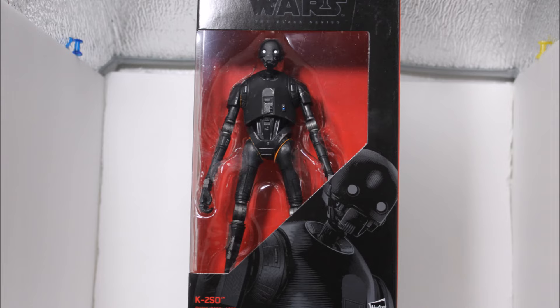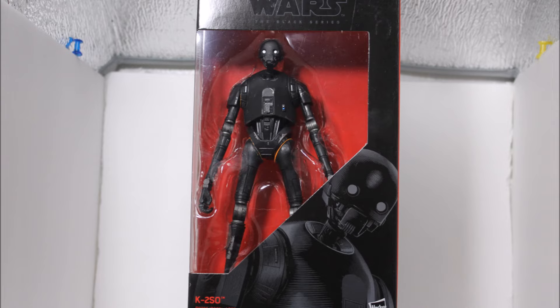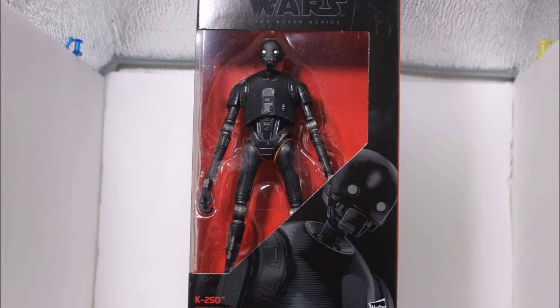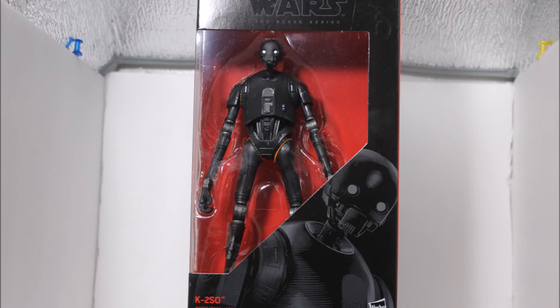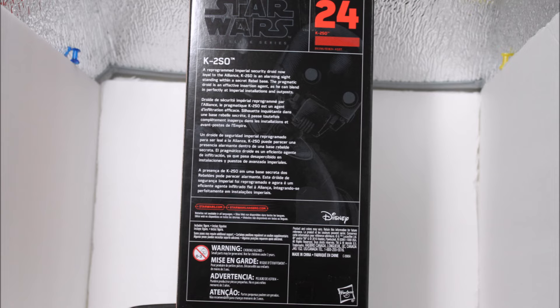Next, we have Captain Cassian Andor. We do not know much about these Rogue One characters, but I can't wait for this movie to come out. Here is a look at the back of the box. You can go ahead and pause the video now if you want to read the description and the artwork in the back. Here is a 360 view of the box, marked number 23 in the series. It is the same simple packaging as the rest of them.